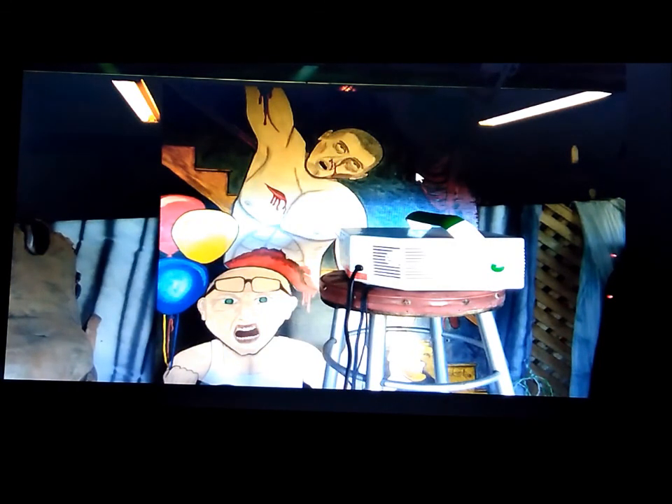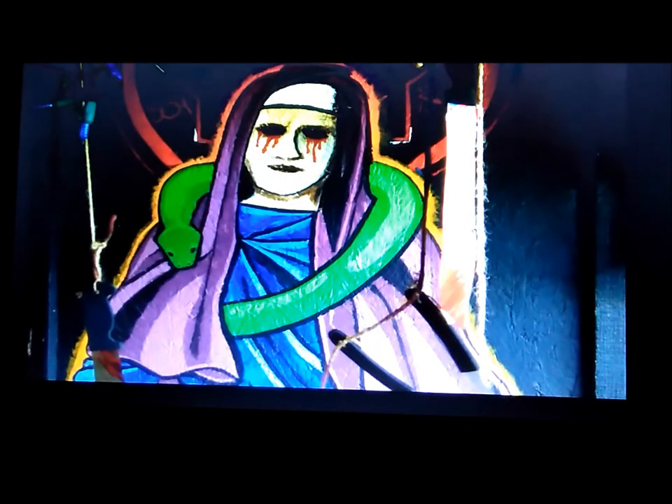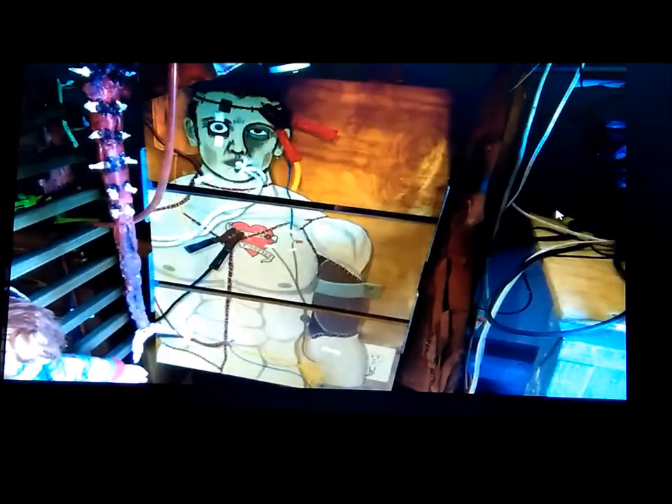Now we're getting into pictures that I took that are in his haunt. The others I borrowed off of his Facebook page. This really doesn't do it justice — this was actually back in the dark recess. He wasn't fully set up for people to come through his haunt when I was in there. I have no idea what this piece means, but I like it — and of course pieces like this are great.